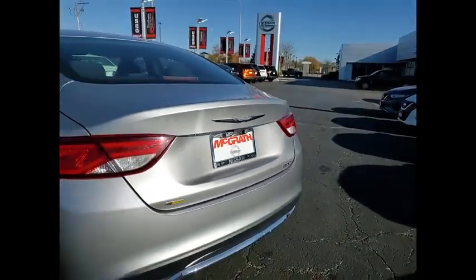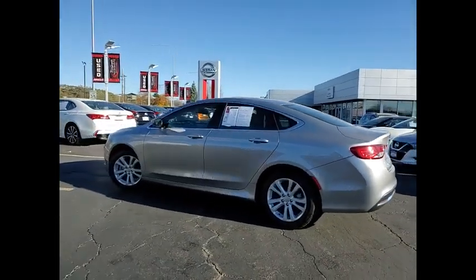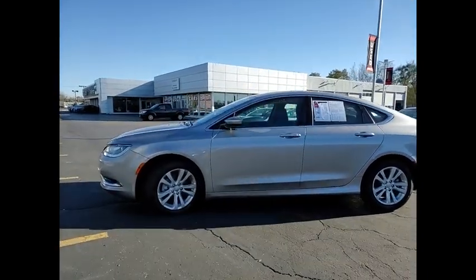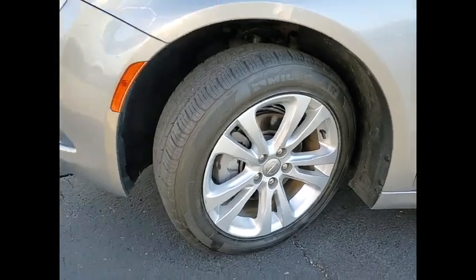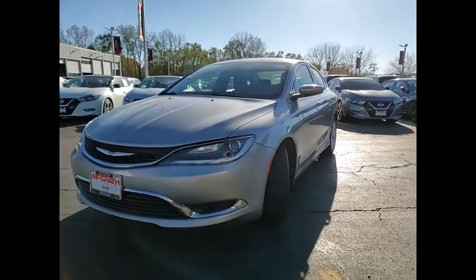This vehicle has less than 70,000 miles. Here are some of this vehicle's great options: Electronic Stability Control, Brake Assist, Traction Control, Remote Keyless Entry, Speed Control, 4-Wheel Disc Brakes, Rear Window Defroster, Security System, Low Tire Pressure Warning, and Trip Computer.